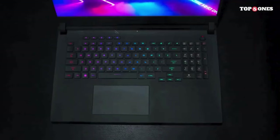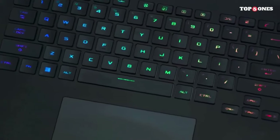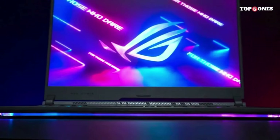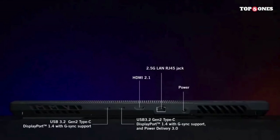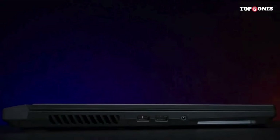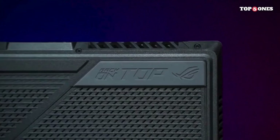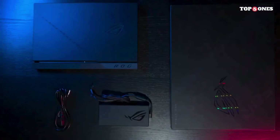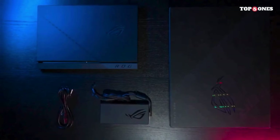Considering its high-performance components, the battery life is decent for a gaming laptop. However, for prolonged gaming sessions, it's advisable to have the laptop plugged in to unleash its full potential. The ASUS ROG Strix Scar 17 SE is a beast in every sense of the word. Whether you're a professional gamer, content creator, or power user, it's designed to handle everything you throw at it. The combination of top-tier performance, a stunning display, and a unique design make it a standout in the gaming laptop arena.